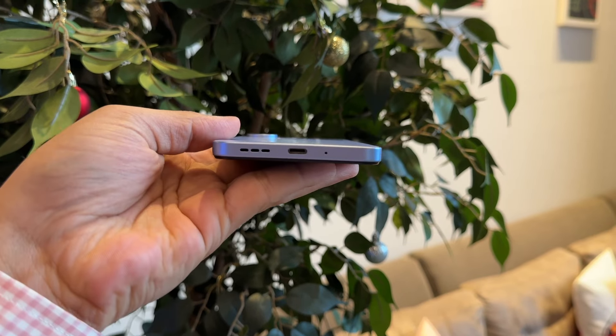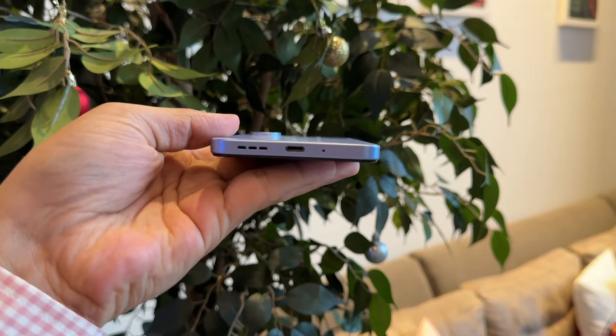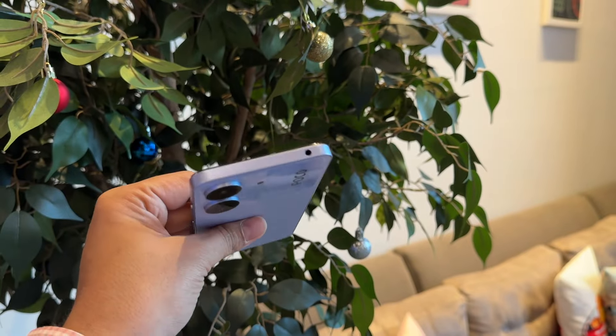Let's talk about the speaker. We get a single bottom-firing speaker. You can hear the sound coming out. It is a single speaker grill on the bottom side. In the earpiece, we don't hear sound, and there is no grill on the top. Considering the price, the sound is acceptable.